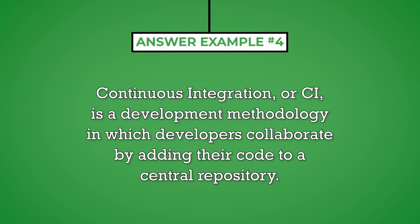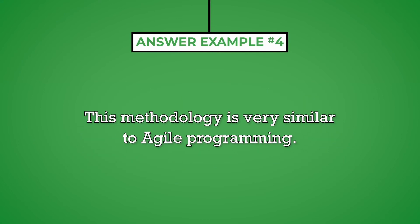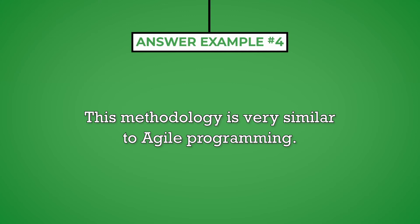Continuous Integration, or CI, is a development methodology in which developers collaborate by adding their code to a central repository. Every time a developer does this, the entire code goes through an automated build and the tools identify any errors or bugs which need to be addressed. This methodology is very similar to Agile programming.